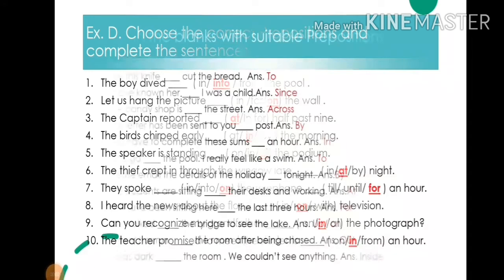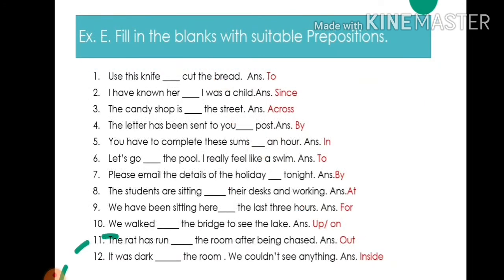Next is Exercise E. Fill in the blanks with suitable prepositions. 1. Use this knife to cut the plate — write: to. 2. I have known her since I was a child — write: since. 3. The candy shop is across the street — write: across.